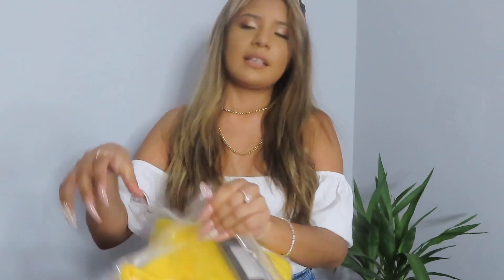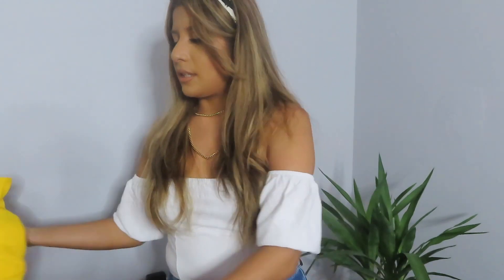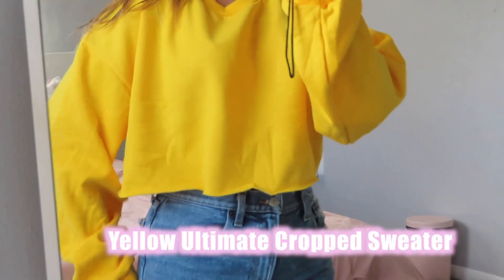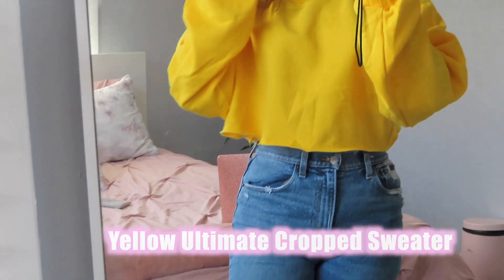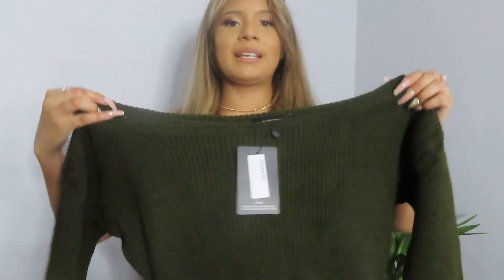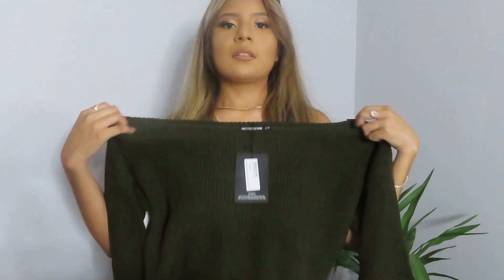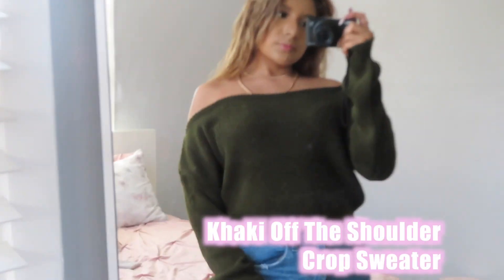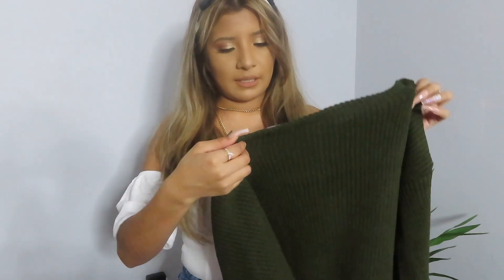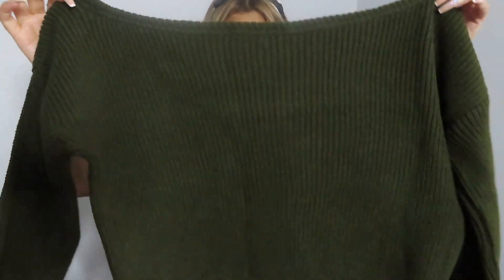The next thing is this cute yellow hoodie and it's also cropped. I just like this kind of yellow — it's like a bright yellow. That's why I got it. It fits like an off-the-shoulder sweater, so it's going to look like that. It's got long sleeves and it's cute. I might get some other colors because I feel like this is going to fit nice.